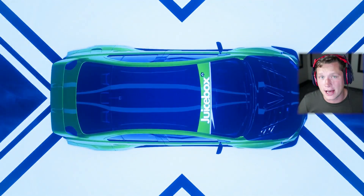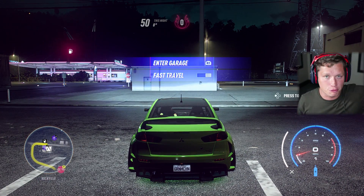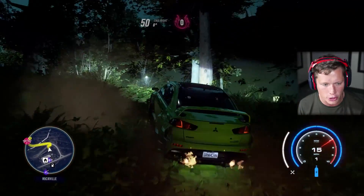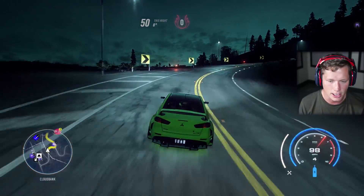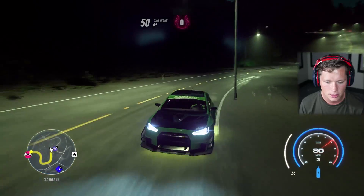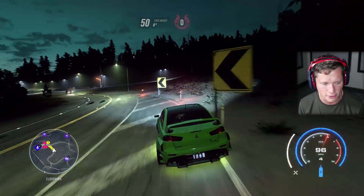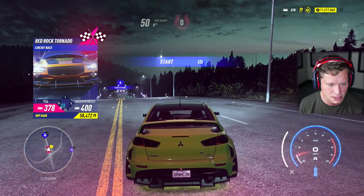We're going to take this thing straight into the nighttime. There aren't too many races in the daylight that have a 380 or above, so I want to make sure we're challenged today. We've got yellow calipers on here to match the green and yellow flashing underglow. I don't really like the flashing — a solid color looks better. This feels kind of like a sprite car — lemon and lime baby. We're level 378 and this is a level 400 race.